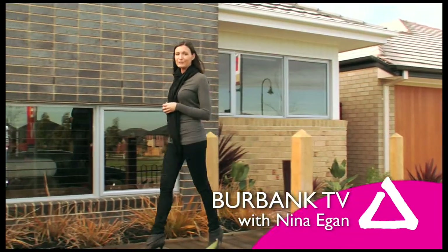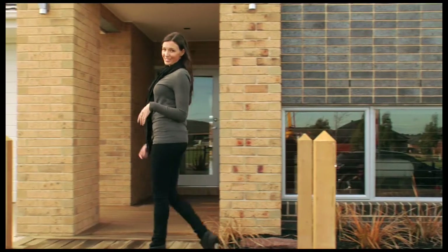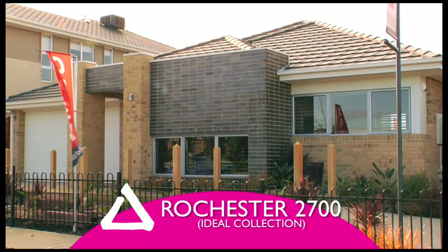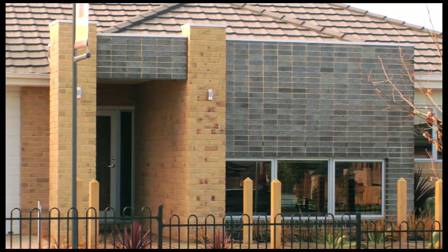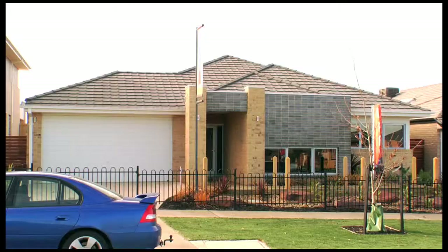If style and flexibility for a growing family are what's important to you, then you're going to love this place from the moment you arrive. This is the Rochester from the Ideal Collection. It's available in a 22.5 square, three-bedroom version or a 27 square, four-bedroom version, and is every inch the contemporary Aussie home.